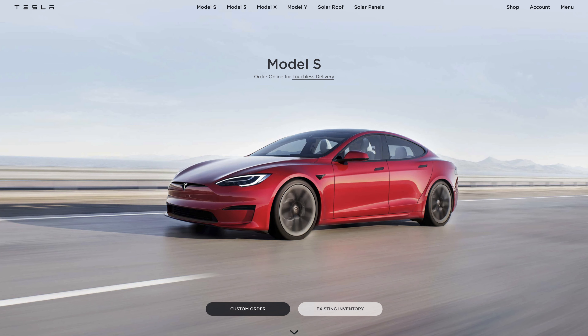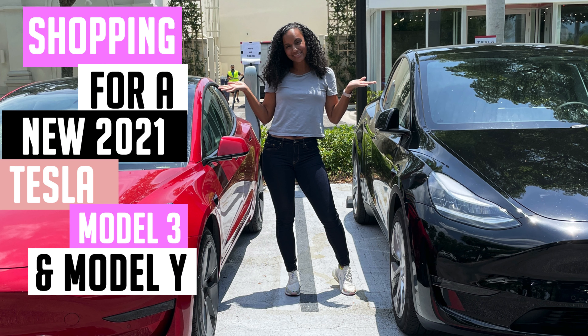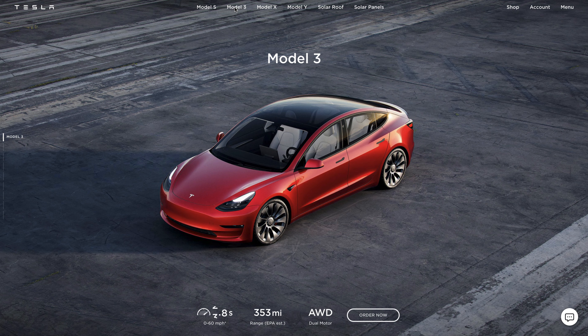Hey everybody, I just wanted to come back on here and give you an update because I know I left you hanging and you were probably wondering what Tesla I ended up going with. Well, I decided on the 3. I absolutely loved everything about the Y, but I just prefer the look of the Model 3. So today I'm going to be taking you through the purchasing process.